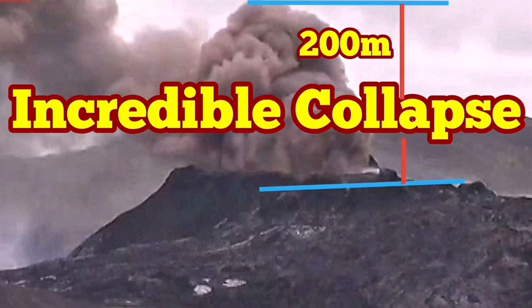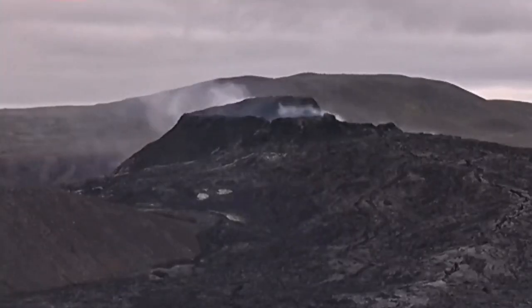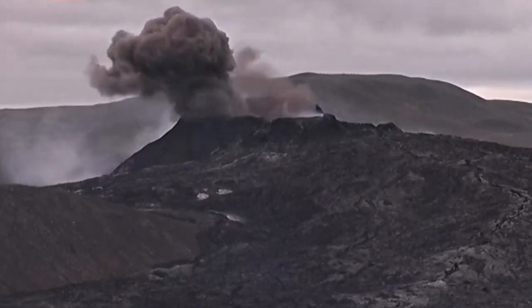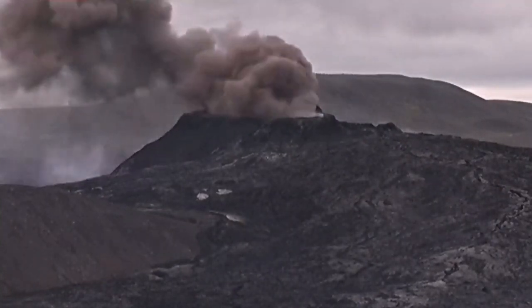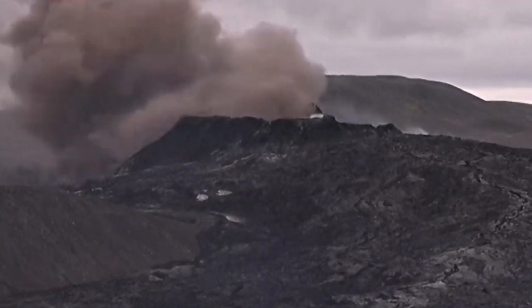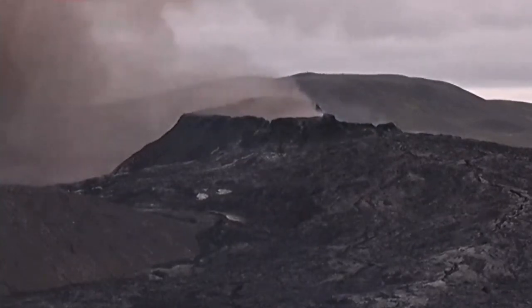Incredible collapse — this is beyond belief. In this volcano we don't expect this kind of thing. But if you look carefully you will see a collapse happening, and I will explain what has happened exactly. This huge mushroom of clouds in this volcano has never been seen before like that. You may see it in the strato-volcanoes, not in this one.